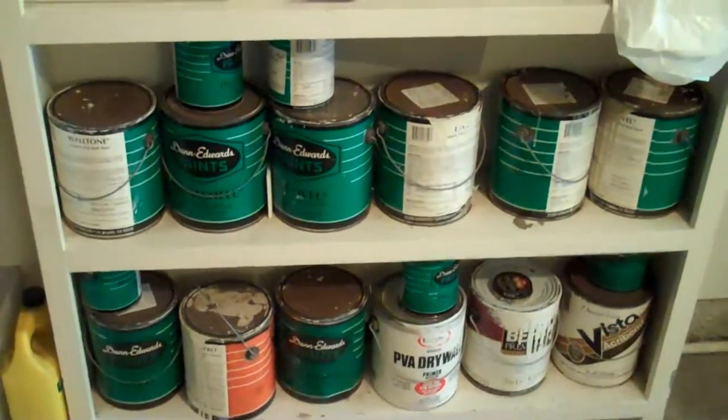Garage has leftover paint, carpet, fix-it paint, and assorted items — shoe rack. All cabinets were left.